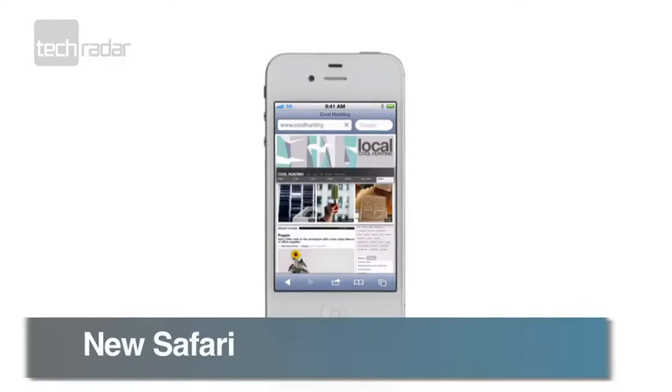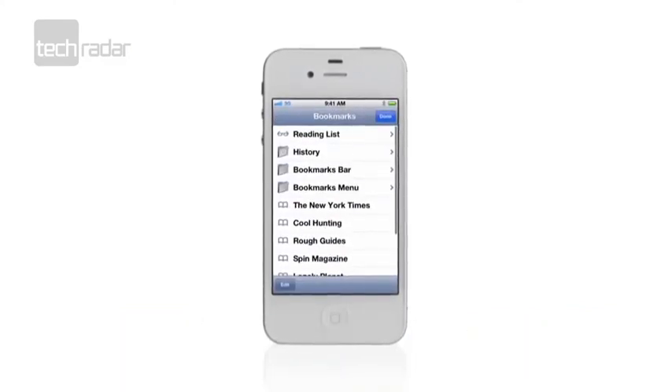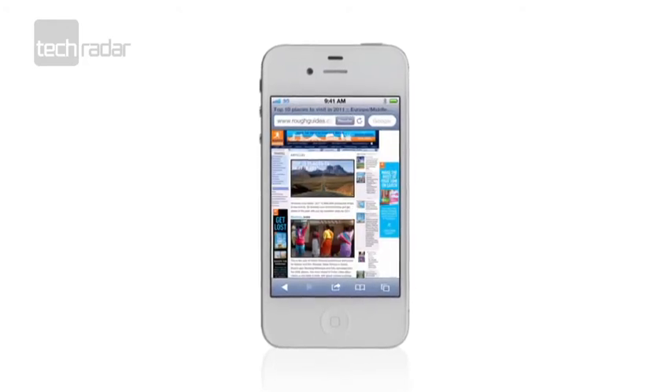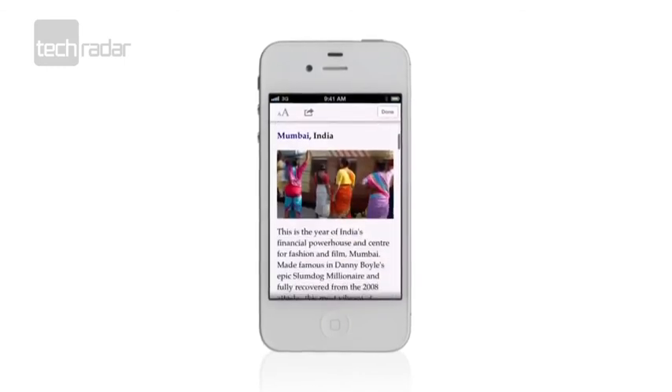Apple's in-house browser has also had a facelift. You'll be able to reformat sites inside Reader, taking out ads and optimising text for easier viewing. Safari now also offers tabs under the address bar, so switching between pages is lightning fast — even more so if you pick up the new dual-core iPhone 4S.